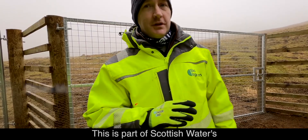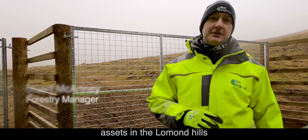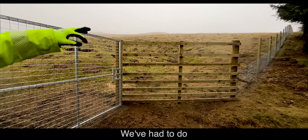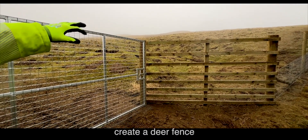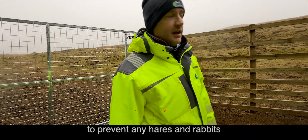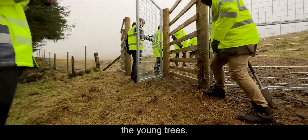This is part of Scottish Water's assets in the Lomond Hills in Fife — a woodland creation scheme of native broadleaves. We've had to do substantial works to create a deer fence to protect the young trees. We've also got rabbit netting to prevent hares and rabbits from devastating the young trees.